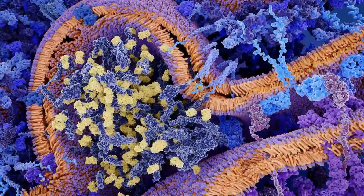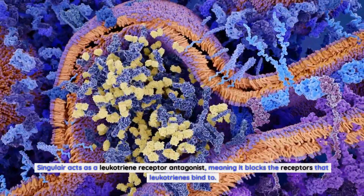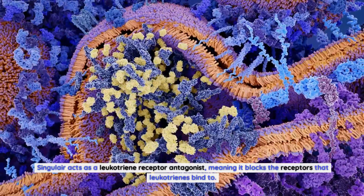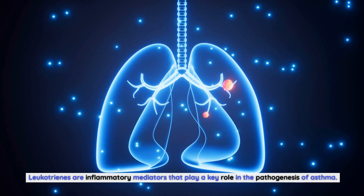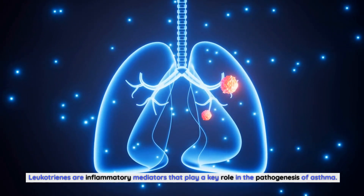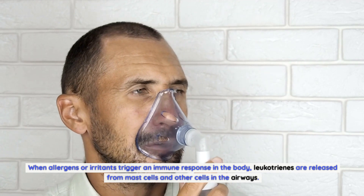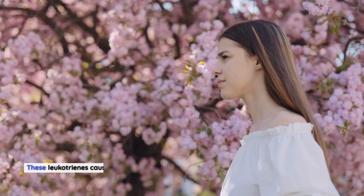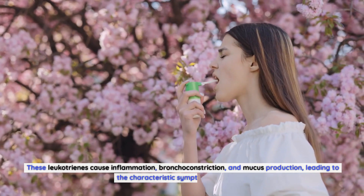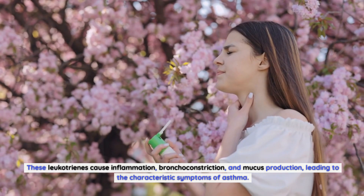How does Singulair work? Singulair acts as a leukotriene receptor antagonist, meaning it blocks the receptors that leukotrienes bind to. Leukotrienes are inflammatory mediators that play a key role in the pathogenesis of asthma. When allergens or irritants trigger an immune response in the body, leukotrienes are released from mast cells and other cells in the airways, causing inflammation, bronchoconstriction, and mucus production — leading to the characteristic symptoms of asthma.